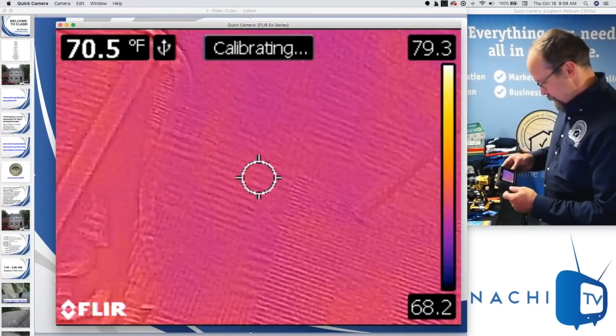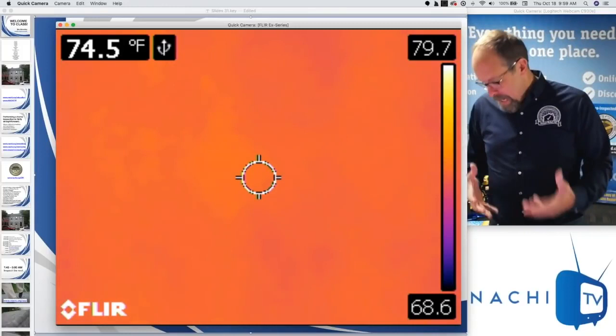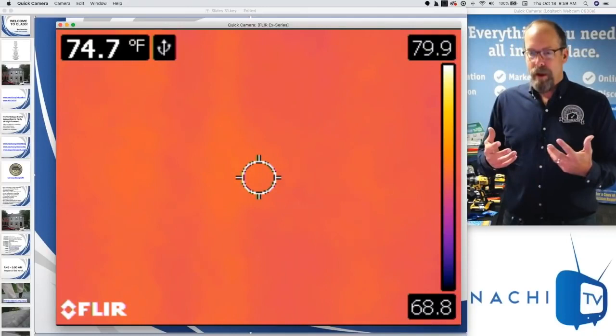Infrared is a really great way to provide value to your home inspection service and differentiate yourself from others. And the most important benefit is that it allows a home inspector to perform a better inspection.